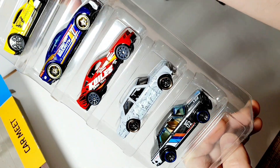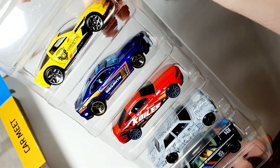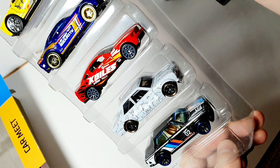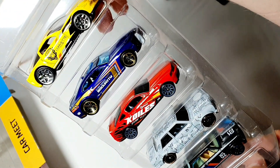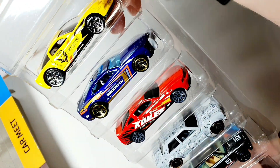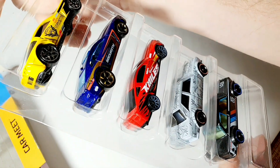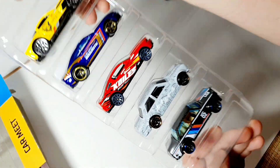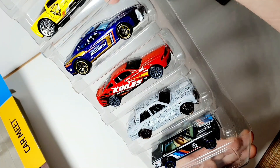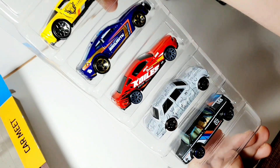Расскажу историю покупки: я взял этот набор на скидке за 27 рублей, думал — дешевле не будет. Приезжаю на следующую охоту в магазин, а он уже за 22 рубля! Поэтому смотрите мои охоты, особенно те, кто живёт в Минске и Беларуси — рассказываю, где максимально выгодно купить тачки. Подписывайтесь на канал!